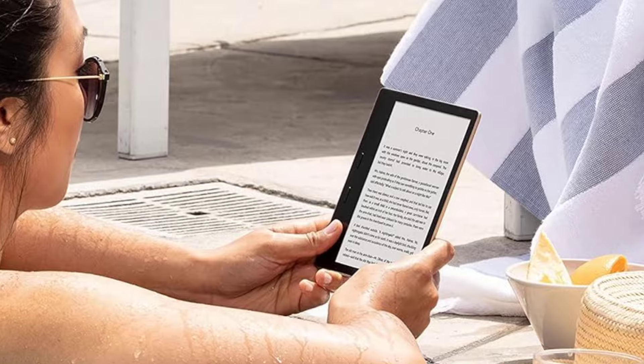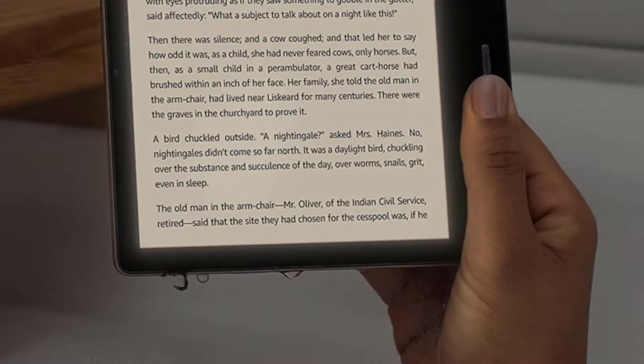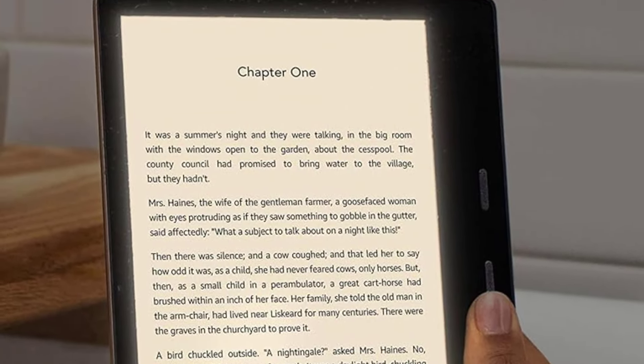Like the Paperwhite, it's waterproof — unlike the Paperwhite, there are no ads on the lock screen. If you're after the ultimate e-reader that's great for weight, size, and features, this is it.